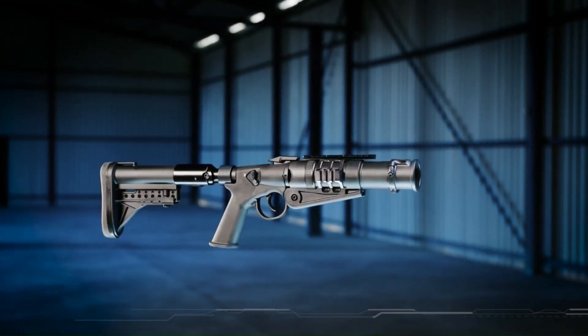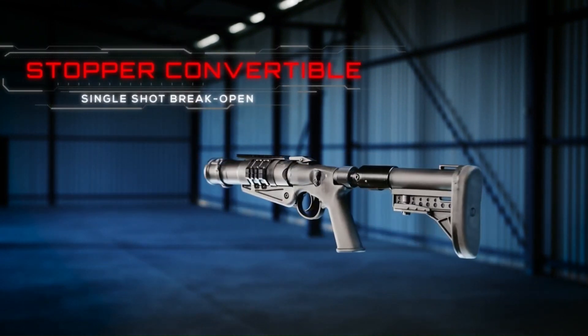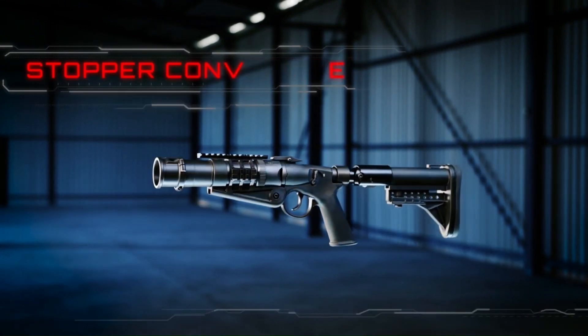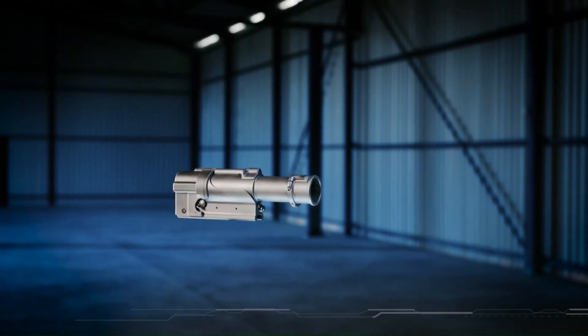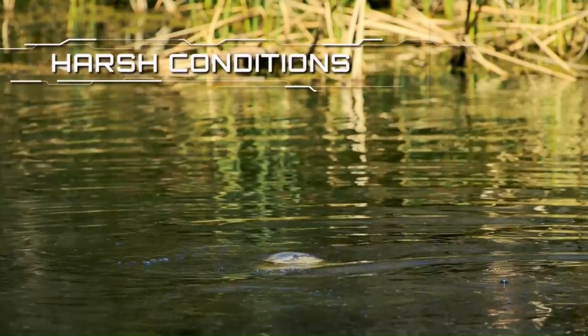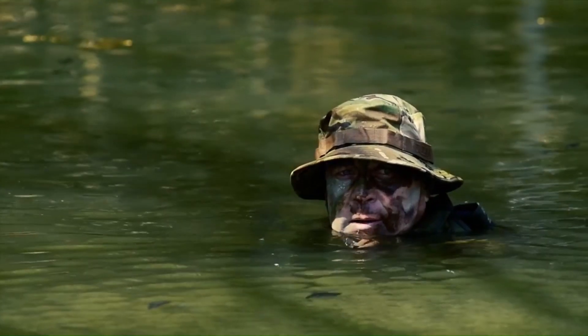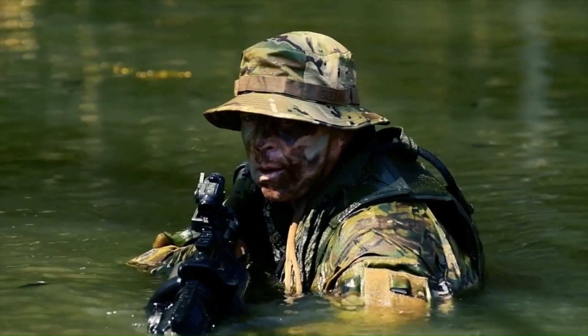The A1 version has a shorter barrel and is generally strengthened, allowing it to fire medium-velocity grenades instead of just low-velocity loadings. This increased its effective range from 375 meters to 800 meters, while also allowing larger grenade payloads and increased effectiveness on target.